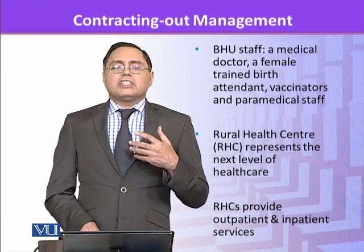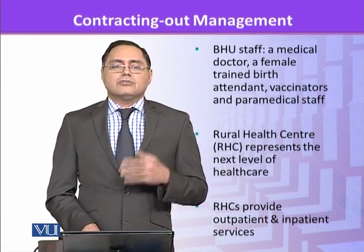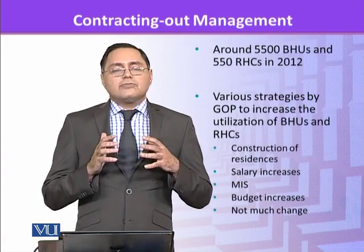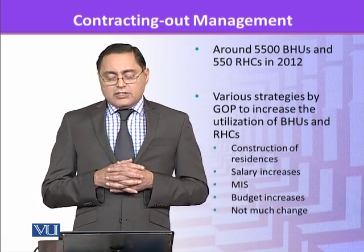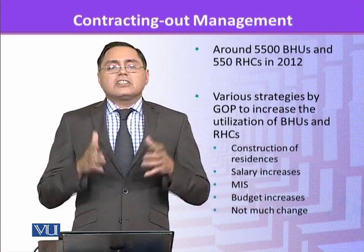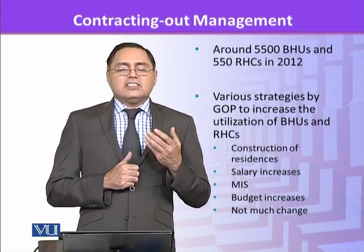If a patient has a problem at BHU, they are referred to the RHC or the Tehsil Headquarters Hospital. There are around 5,500 BHUs in the country and 550 RHCs as of 2012. The idea was how to utilize these BHUs and RHCs better, as most people are not really using them.